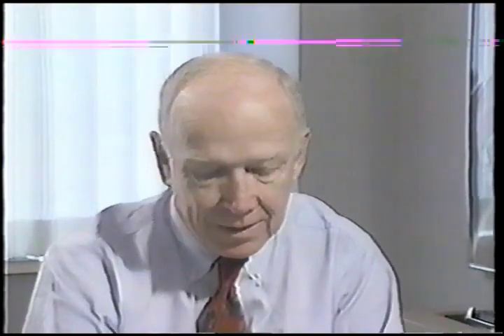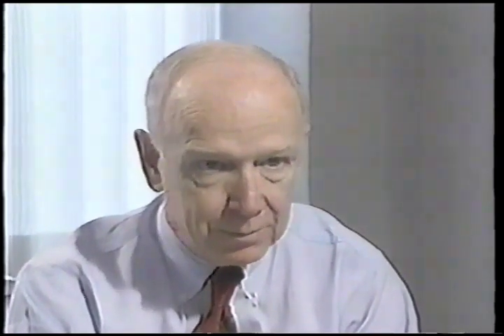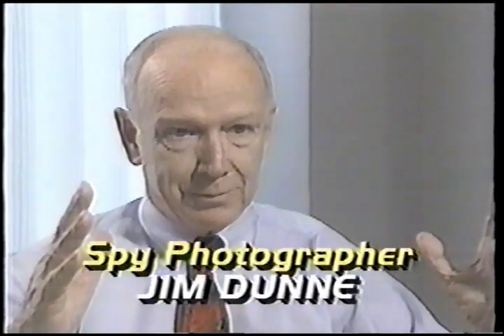Are you fairly well known amongst the car companies? I'm more well known than I'd like to be, because at least two of the auto companies have photographs of me that they posted around at different gates and different parts of the factory. It's almost like a wanted poster — if you see this man, call us, reward.